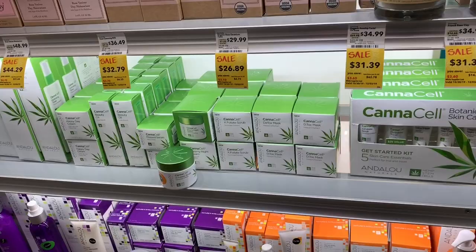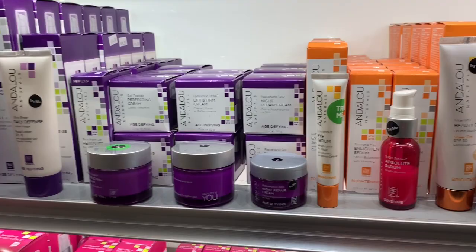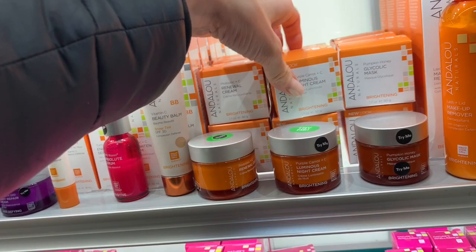Let's look at these Andalou Naturals. A lot of people like this brand because they feel like it's all natural and it's reasonably priced. This is probably one of the less expensive options here — $25 for 1.7 ounces. This one is for brightening. Let's look for anything hydrating.